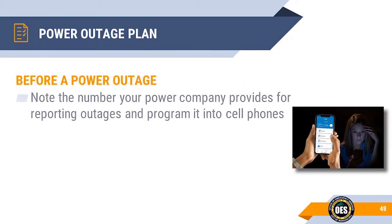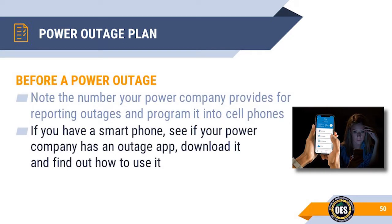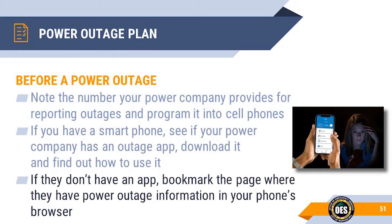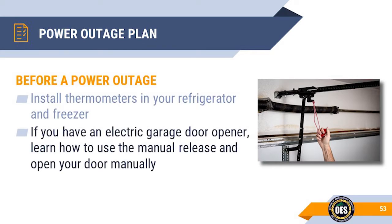Before a power outage, get the phone number that your power company provides for reporting outages and program it into your cell phone. If your power company has an outage app, download it and become familiar with it. If they don't have an app, bookmark the web page for power outage information in your phone's browser. Install thermometers in your refrigerator and freezer to monitor temperatures if the power goes out. If you have an electric garage door opener, learn how to manually release the garage door from the opener, how to open it, and how to manually lock it when disconnected.